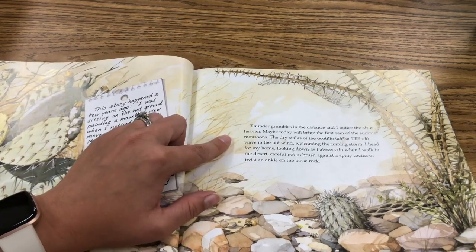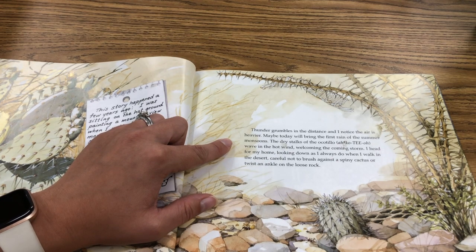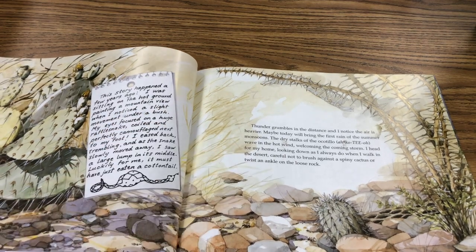Thunder grumbles in the distance and I notice that the air is heavier. Maybe today will bring the first rain of the summer monsoons. The dry stalks of the ocotillo wave in the hot wind, welcoming the coming storm. I head for home, looking down as I always do when I walk in the desert, careful not to brush against a spiny cactus or twist an ankle on a loose rock.